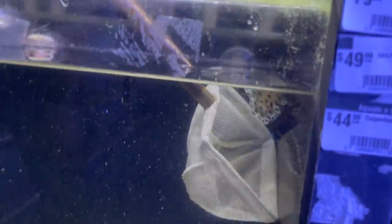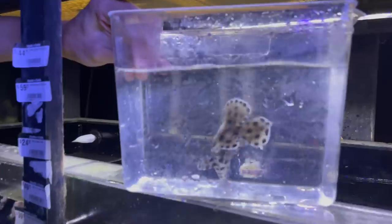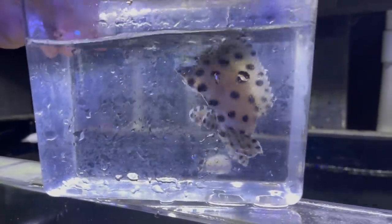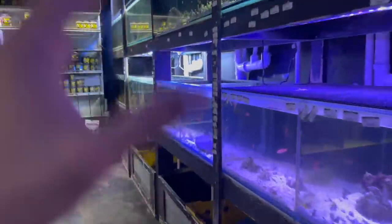Now let's get into the video. We've got in the net this little panther grouper — he's actually not so little. This is one of the bigger ones I've seen; you don't usually see them at that size. I'd say he's pushing like three to four inches. So pretty. The panther grouper is getting bagged up, but I gotta show you guys all the fish Aquatic and Exotic has. They have a whole side of saltwater and a whole side of freshwater.